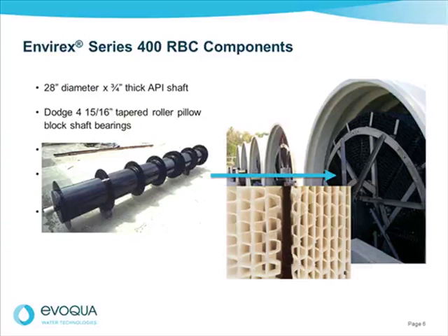The Envirex Series 400 design incorporates high-performance components. The central shaft is 28 inches in diameter and three-quarters of an inch thick, designed for worst-case loadings. The shaft-mounted bearings and instrumentation are proven reliable and efficient. The five-horsepower Browning shaft-mounted drive unit is specifically designed for the high inertial loads common to RBC service, with a three-stage gear reducer and a belt-driven motor to protect the gearbox. A heavy-duty angle cross-spoke support frame provides stronger support and stability for long life.